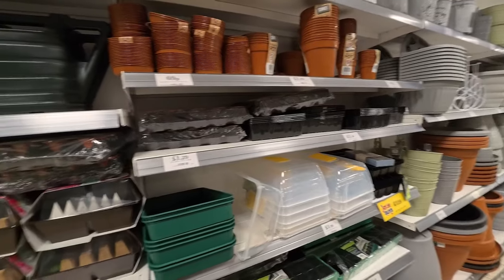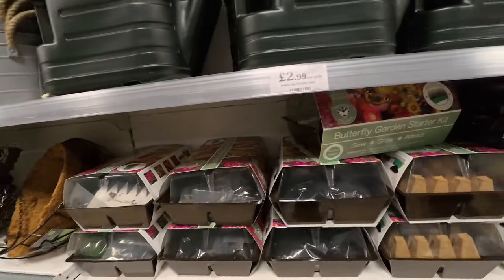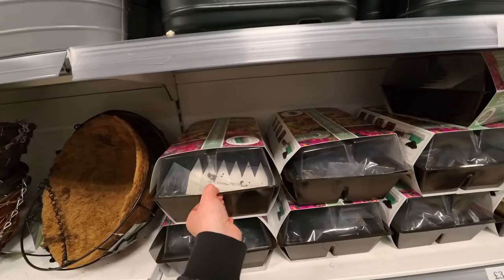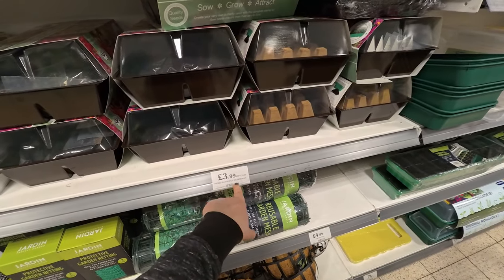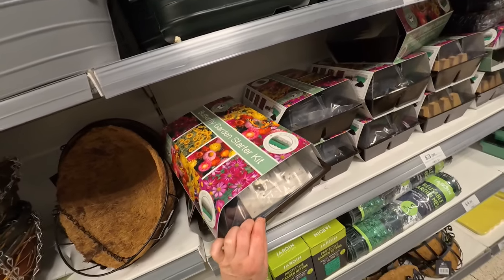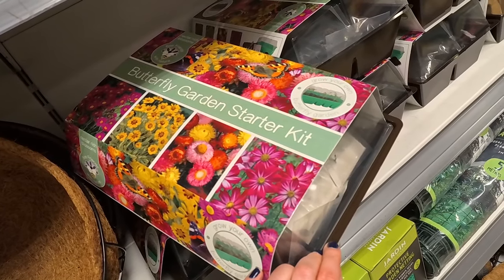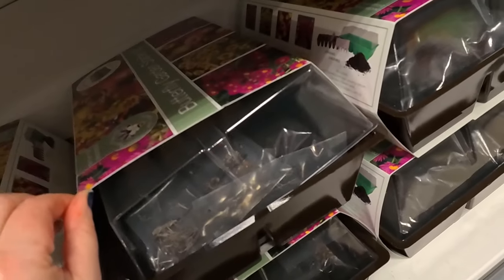I seem to be in the garden-y bit at the moment. I've been starting some seeds off at home — I've been vlogging that on my other channel — and I've been kind of improvising with what I had. These aren't really that dear for £3.99. You get a butterfly starter kit and you can grow all these different flowers that butterflies like. We need our pollinators — very important — so it's nice to encourage them.